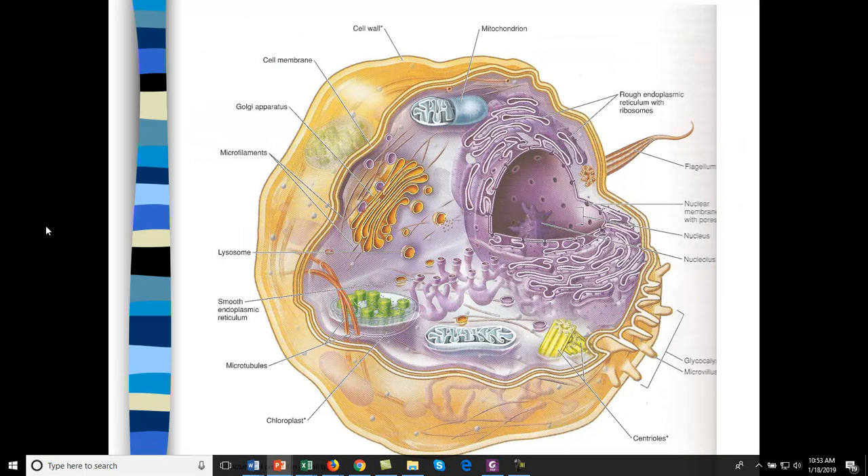A slime mold exists at the boundary between liquid and solid. Each one is like one big cell, and it moves in a very strange way. See how it pulses a little bit forward, a little bit back, spreading and searching for bacteria or fungi to eat. Today we have a guest: the host of It's Okay to be Smart, Joe Hanson.